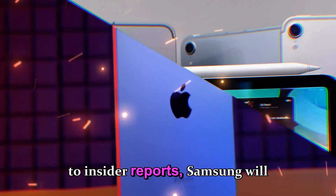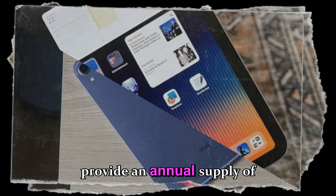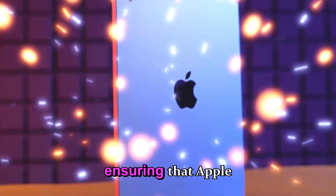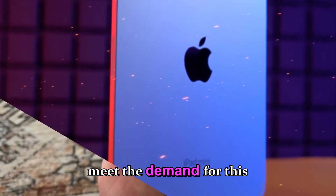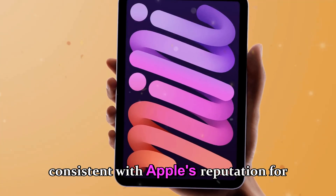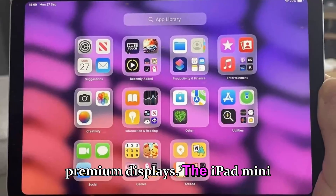According to insider reports, Samsung will provide an annual supply of approximately 3 million OLED units, ensuring that Apple can meet the demand for this highly anticipated device while maintaining quality standards consistent with Apple's reputation for premium displays.